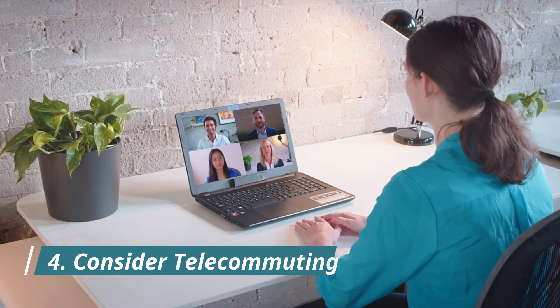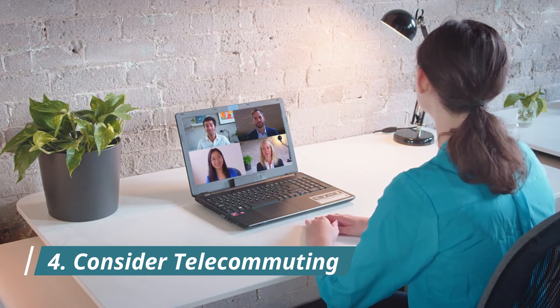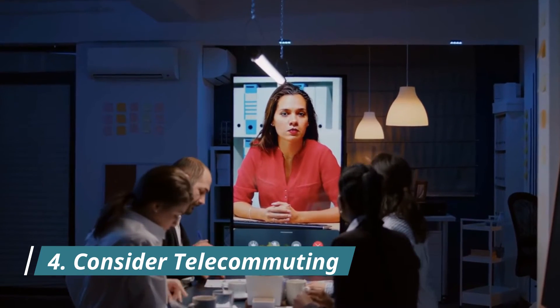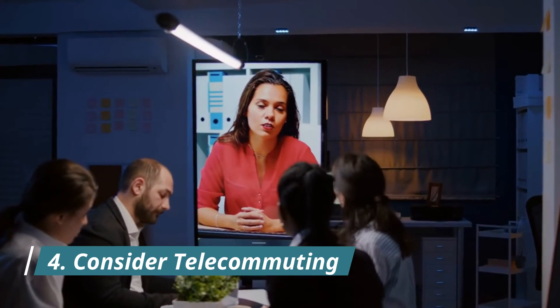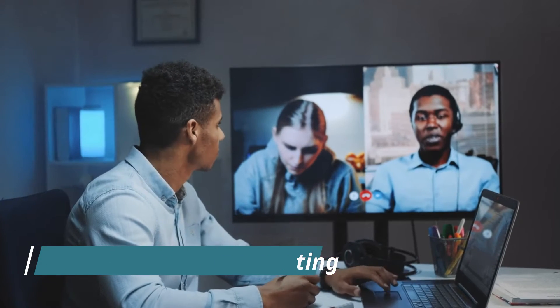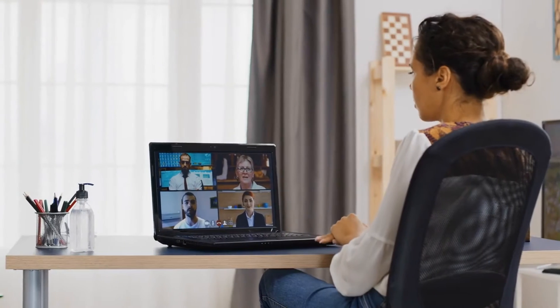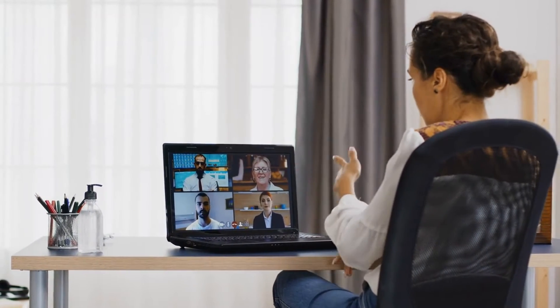Four: consider telecommuting. Consider the cost commuting adds to the environment and your company. Workers spend hours driving to and from their job, and their vehicles emit gases that pollute the air and damage the ecosystem. At the same time, your company must spend money acquiring facilities large enough to house work areas for every team member. Utility bills and taxes add even more to the cost of maintaining this traditional employment model.